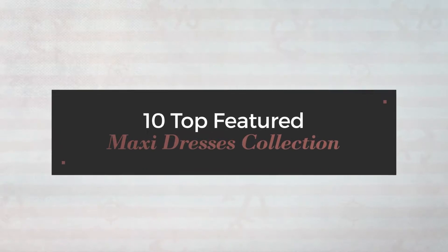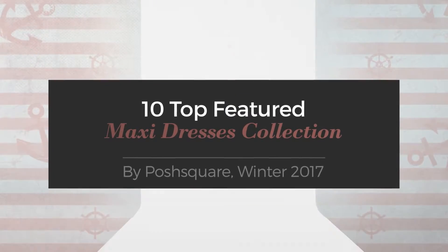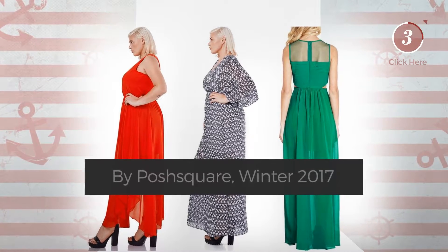10 top featured maxi dresses collection by Posh Square, Winter 2017. At any time, click the circle to get the details about your favorite dress.